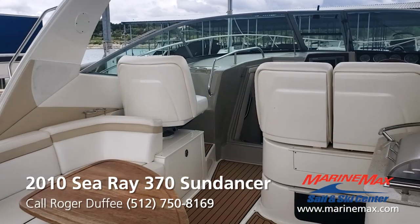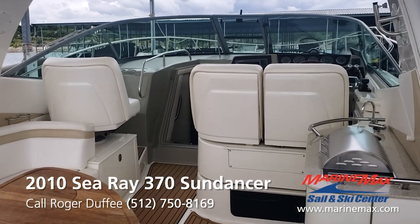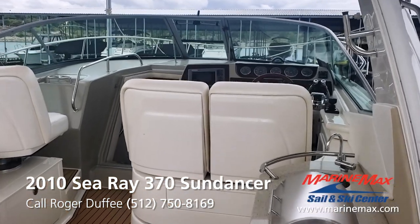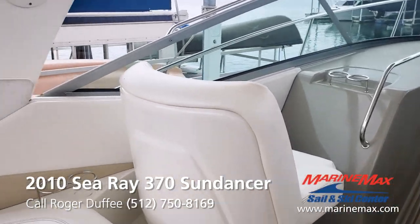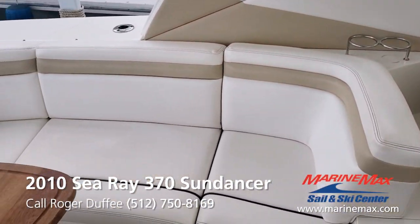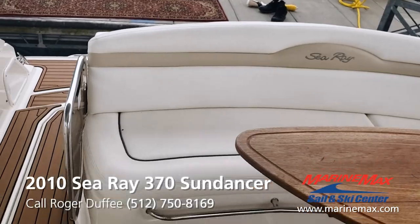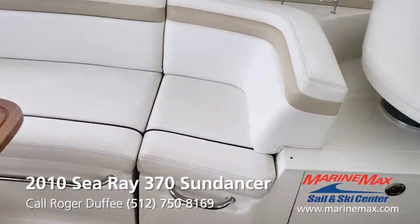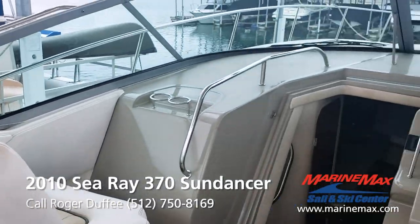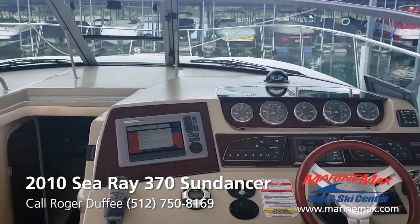Welcome aboard this 370 Sundancer. It's a two-owner boat that's in great shape — we just took her in trade. All the vinyl's really good. It's been updated to have the Sea Deck flooring. Boat's glossy, no scratches on it. Really looks great.